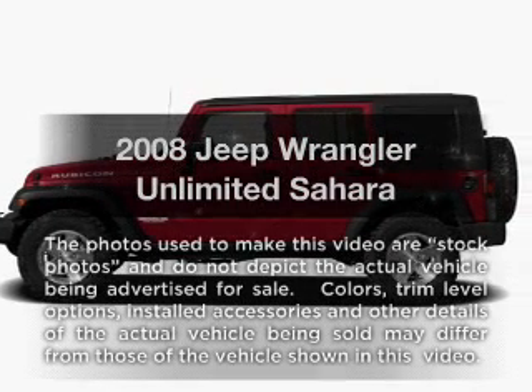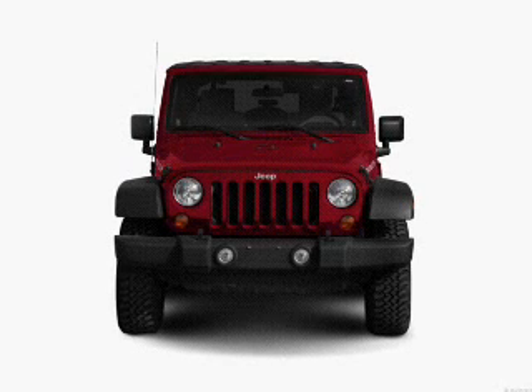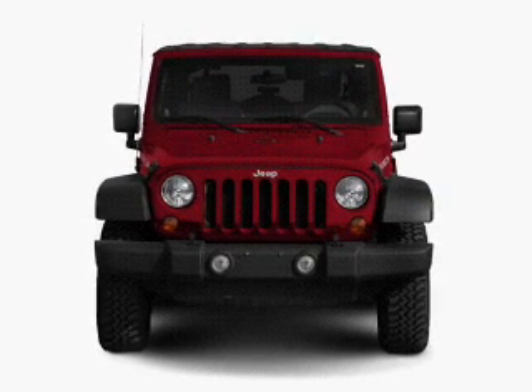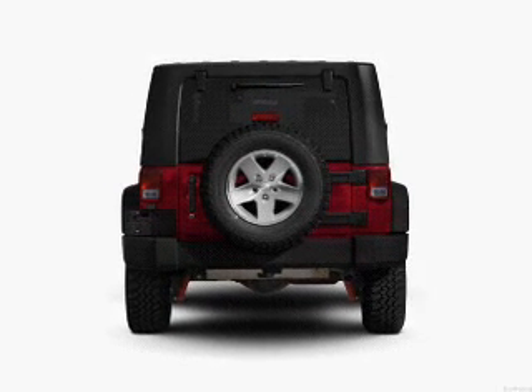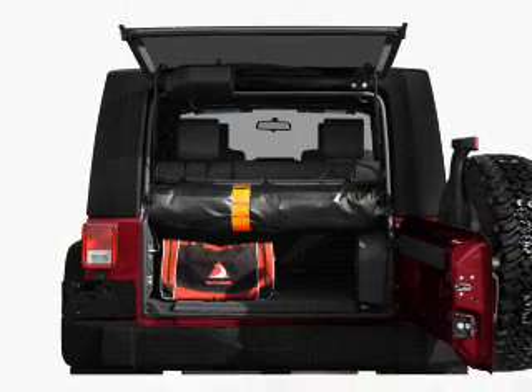Get noticed in this 2008 Jeep Wrangler. If you're looking for an automobile with great attributes, look no further. With a solid six-cylinder engine, the powertrain includes four-wheel drive that responds smoothly to its automatic transmission. Treat yourself to a premium sound system. The anti-lock braking system will help deliver you safely to your destination.